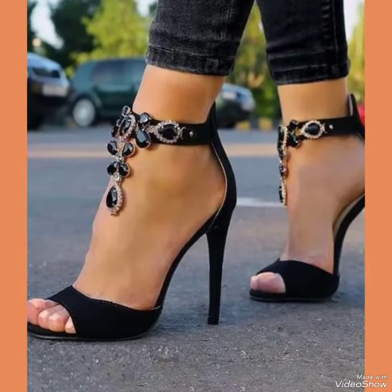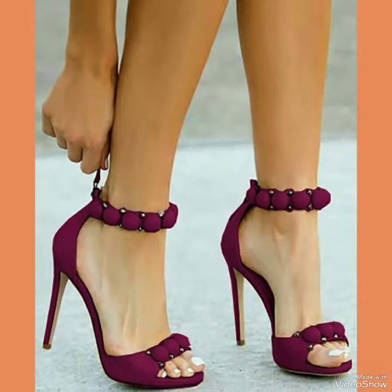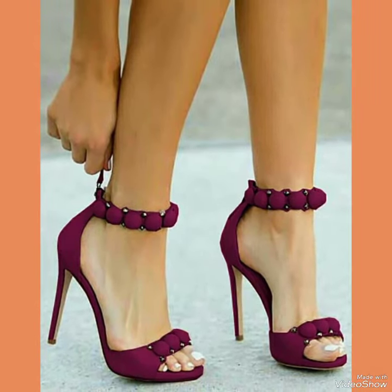Dear viewers, if you like my video then share it with your friends and relatives, and also tell me in the comment section how was the video and how were the designs of the high heel sandals.